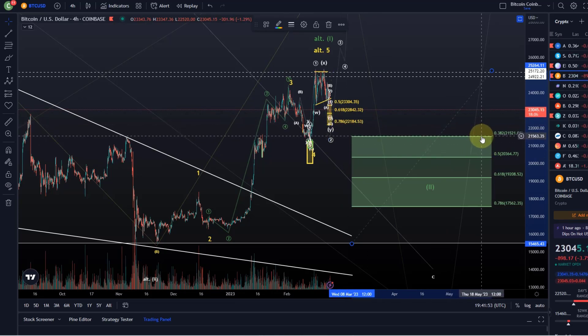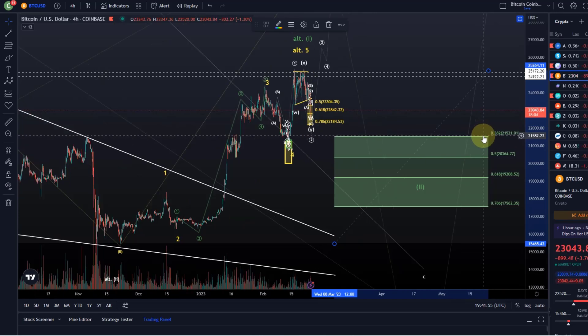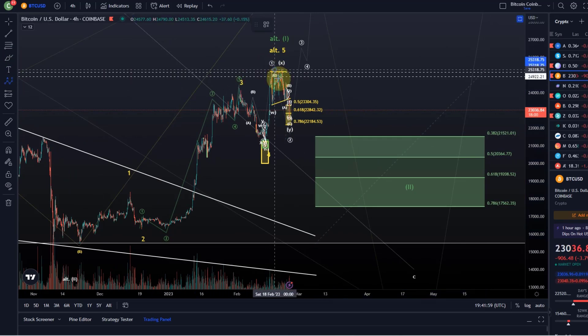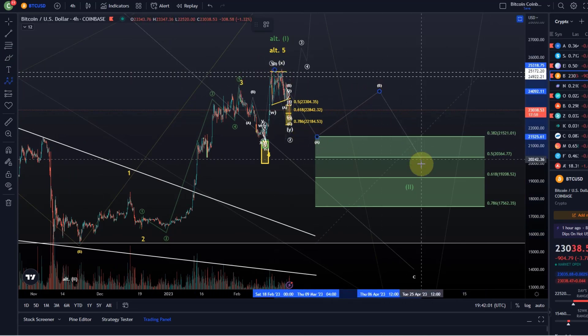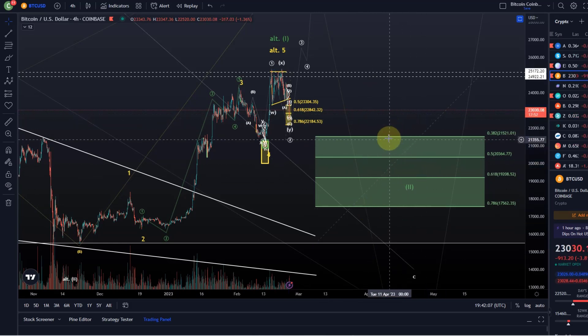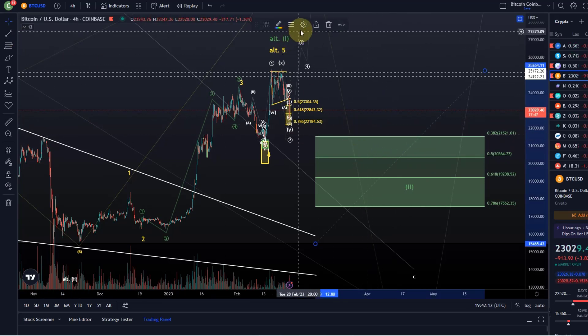We are most likely going to find at least temporary support at 21,521, because this could be an A wave down. We would then move up in a B wave and come down in a C wave. These are the two scenarios I'm following now — it is very clear. Two scenarios. It's good that we don't have three or four. That puts us in actually quite a good position, because sometimes you have three or four and probabilities are rather unclear.